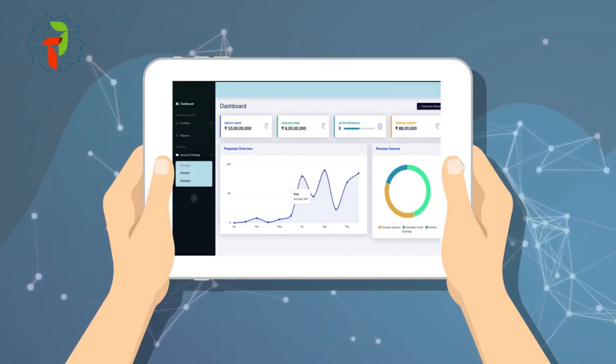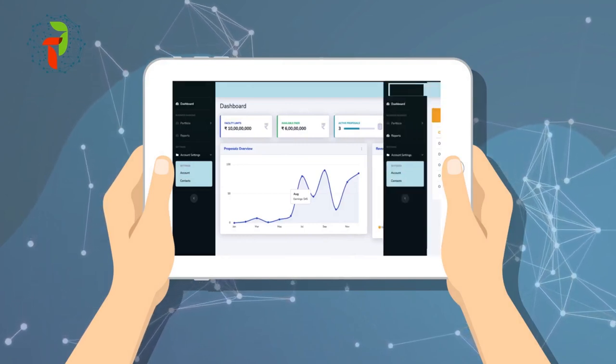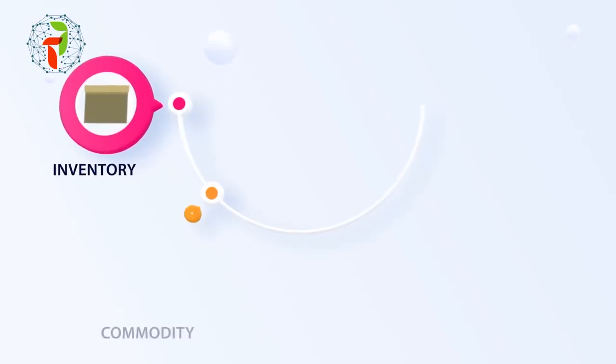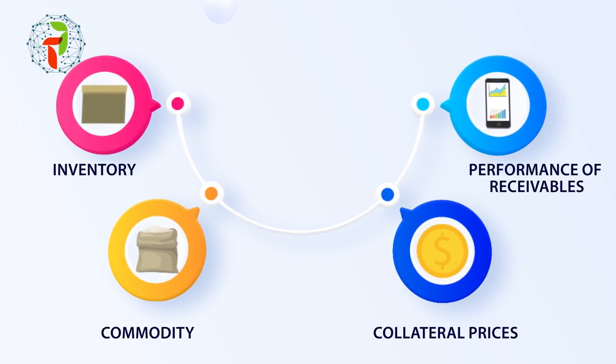Its distributed ledger technology provides real-time information to all stakeholders on a common digital platform, giving complete access to trade information, including details on inventory, commodity, collateral prices, and performance of receivables, and more.